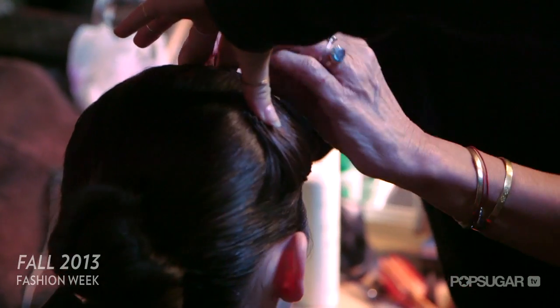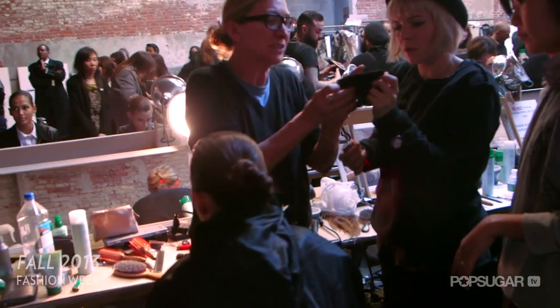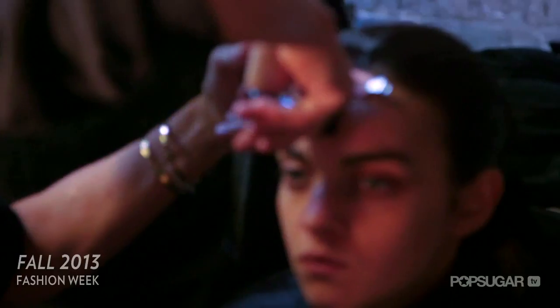We're doing a little ponytail bump chignon done with an elastic that we call the model chignon. In the front, we're adding half of a bang with a special two-stage haircut, very short.